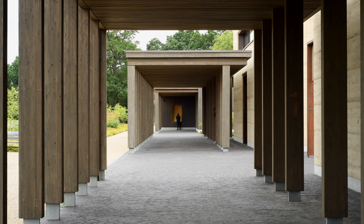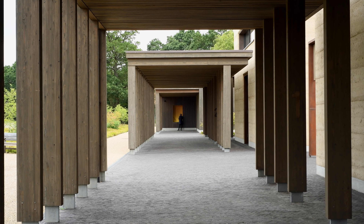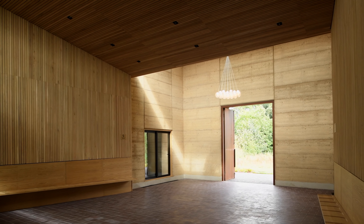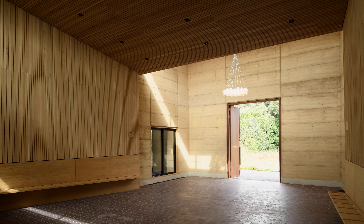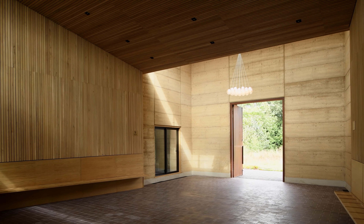The floors slope gently down from the west to the east, so that orientates the process. There's a physical understanding and an impetus that you will pass from west to east. The idea was that the plan and layout of the buildings would be very clearly understandable.